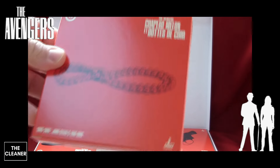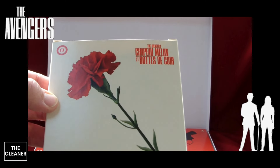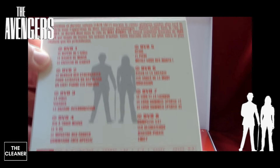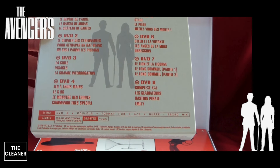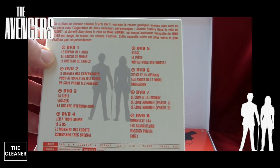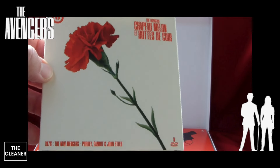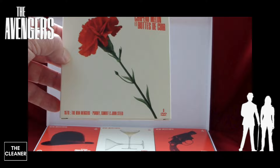Il y avait entre temps le personnage de Tara King, qui fait suite au personnage d'Emma Peel, donc du coup 1968-69. Cette actrice est restée une saison. Puis on retrouve les Nouveaux Avengers, tournés en 1976, avec de nouveaux personnages. Il y a 26 épisodes en tout. Cette série — ce reboot entre guillemets — était beaucoup passée sur la 6 à l'époque dans les années 80.